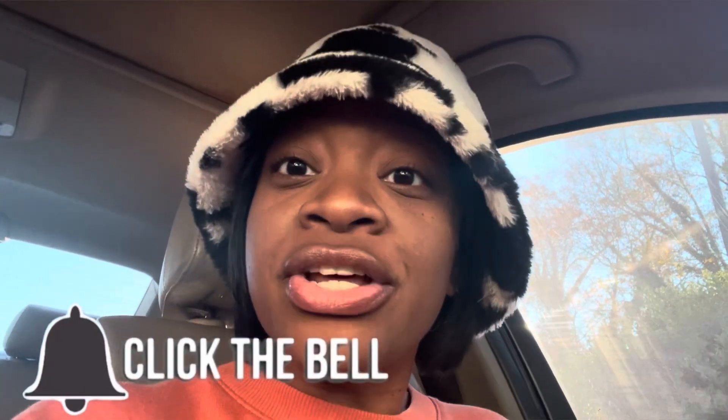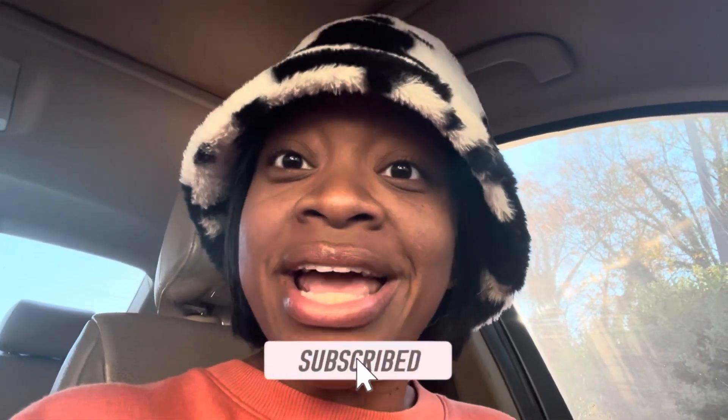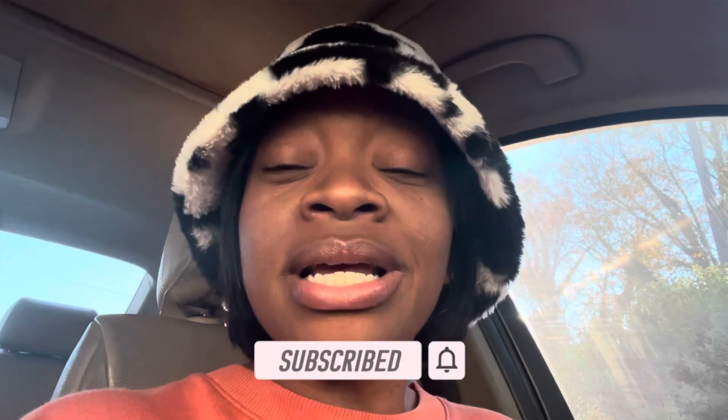Hey y'all, welcome back! We are getting ready to head inside Dollar General so I can get into my personal $5 off $25 haul. I'm going to show you how you can use all digital coupons and get the products you need and save up to 50% or more, so you're not paying full price on things you're going to be paying for anyway.